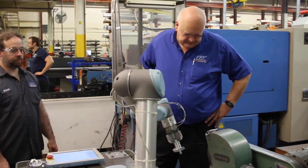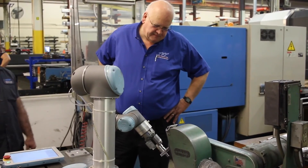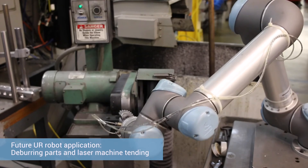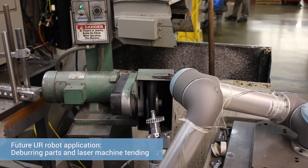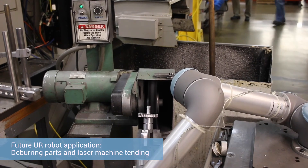Going forward with the Universal Robots, we have an idea for a deburring station within the CNC working cell, where right now a person has to scotch-bright a part or hand-deburr a part, which takes time away from something else they could be doing. We're talking about using it on our laser machine as well, and we still haven't reached even close to all the places we think we could use them.